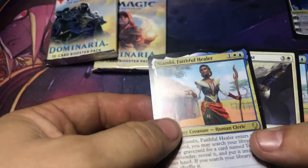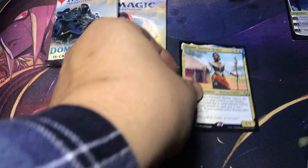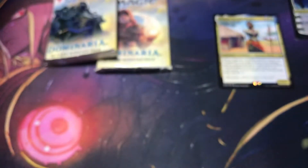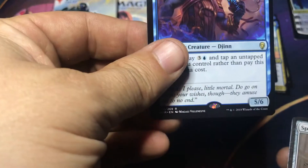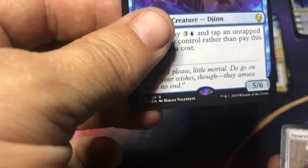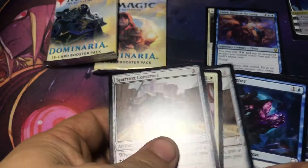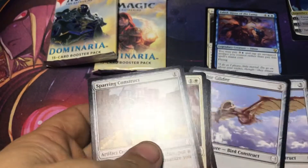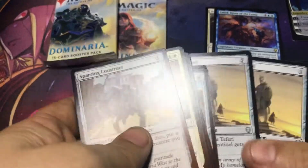Alright, so here we go. Niambi Faithful Healer — I'll put that down there as our rare. Got two of those. We got Daring Archaeologist. We got Zahid, Djinn of the Lamp. And got some commons — I'm just gonna kind of cycle through these. Some uncommons — I'm gonna separate those, actually.